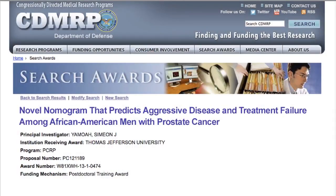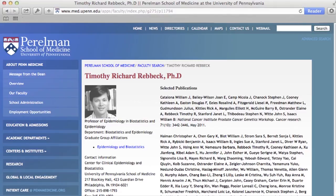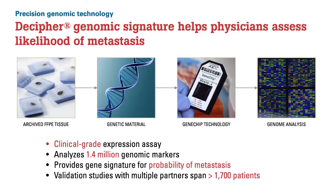Another grant is a postdoctoral award to Dr. Kazje Yamoa. I'm a mentor to Dr. Yamoa, as is Dr. Tim Rebic at the University of Pennsylvania. Kazje is from Ghana, and what he's particularly interested in is whether you can use the new molecular tests now being developed to help prostate cancer patients. The grant is in collaboration with a company called Genome DX, based in Vancouver and San Diego, who developed the Decipher signature.